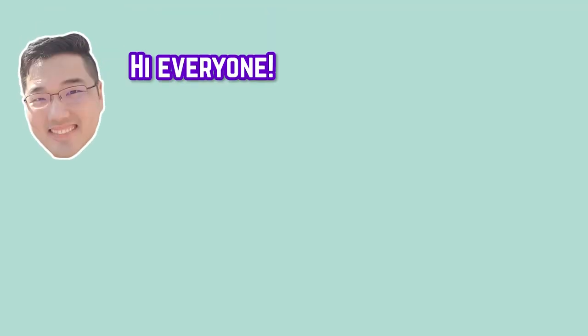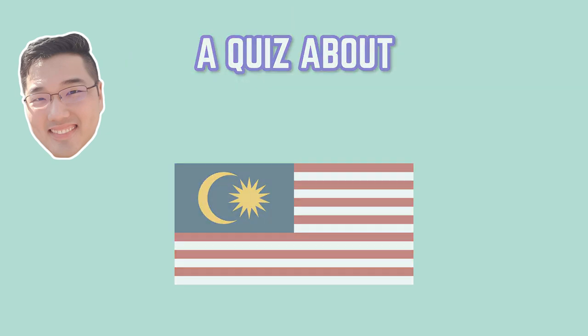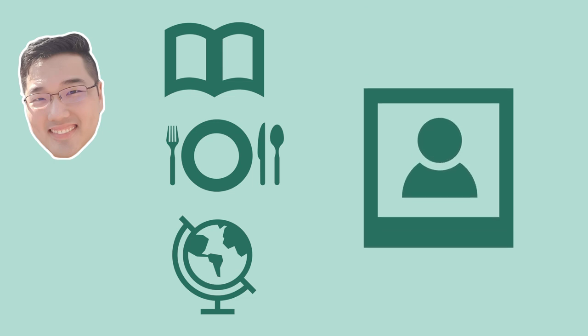Hi everyone! Today we are exploring a new type of video and we'd like to invite all of you to play along in a quiz about Malaysia. There will be three rounds of questions: one about culture, one about food, and one about nature and science. There's also a bonus picture round at the end. After all the questions have been shown on the screen, we will tell you the correct answers at the end. Are you ready? Then let's get started!